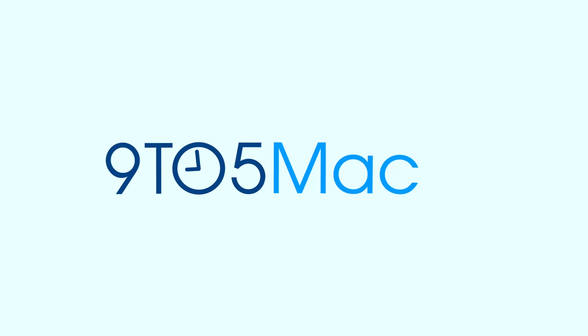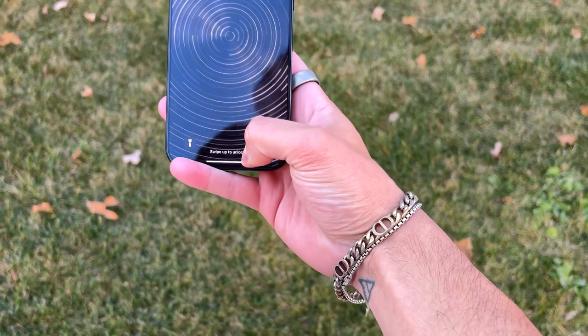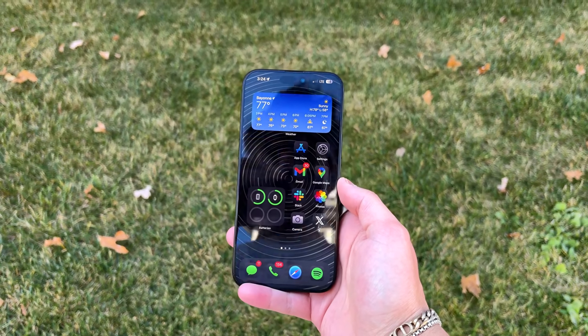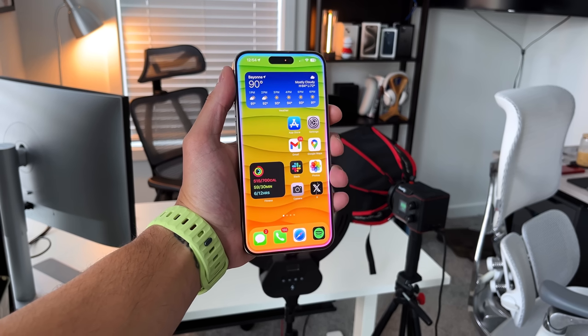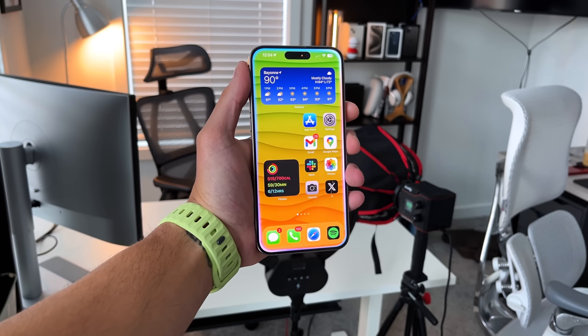Let's talk about the design of the iPhone 16 Pro Max first, and more specifically the increase in actual screen size for the first time in years. The increased screen size isn't really talked about too much because it isn't that noticeable — Apple shrunk the bezels to make it seem like the iPhone didn't get much bigger. Going from 6.7 to 6.9 inches is a nice bump, but from a form factor standpoint it doesn't feel that different.